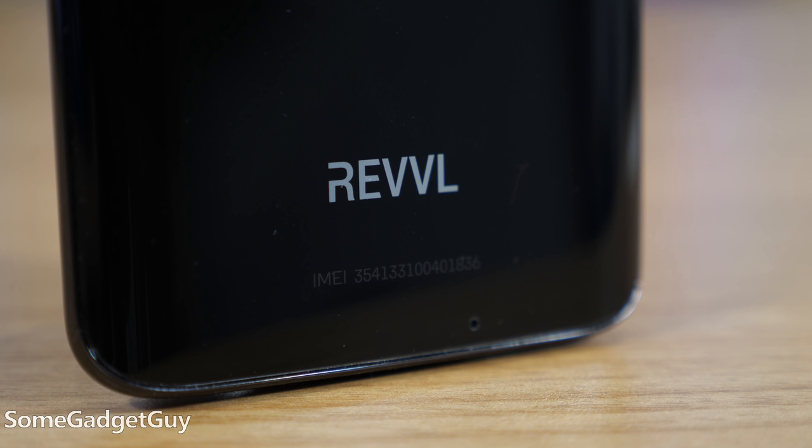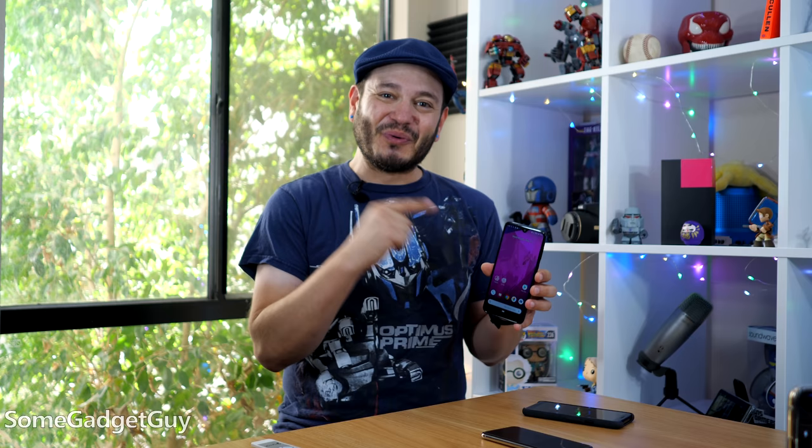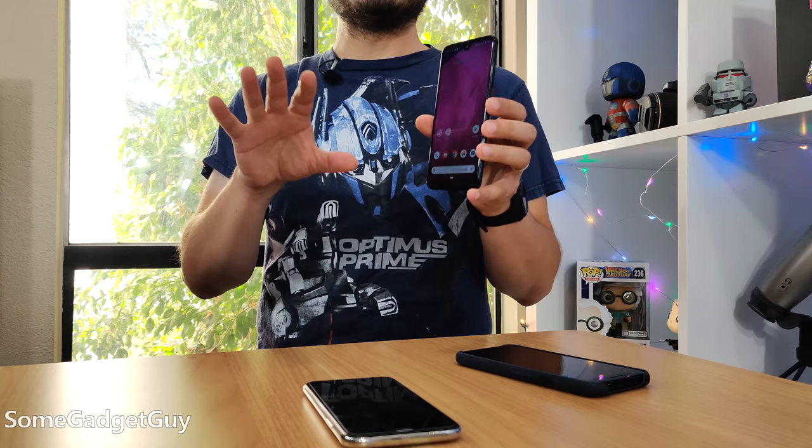One of the main takeaways right at the top of this video: if one of your friends or family members shows up with one of these, you don't have to do that gasping through your teeth face. The consumer who walks out of a T-Mobile store with one of these did not get screwed. They got a solid lower mid-range phone.